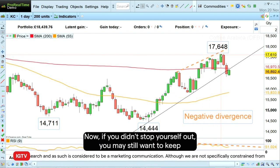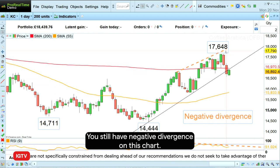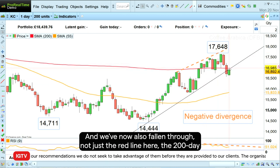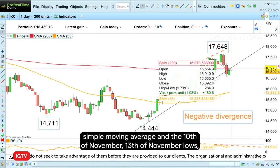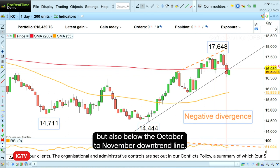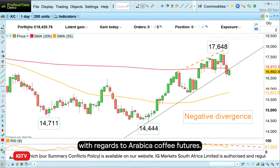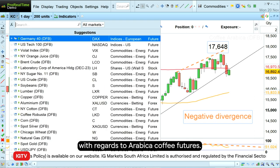Now if you didn't stop yourself out, you may still want to keep in that trade because the technical signs are still the same. You still have negative divergence on this chart, and we've now fallen through not just the 200-day simple moving average and the November 10th/13th lows, but also below the October to November downtrend line. So potentially a top may still be forming here with regards to Arabica Coffee futures.